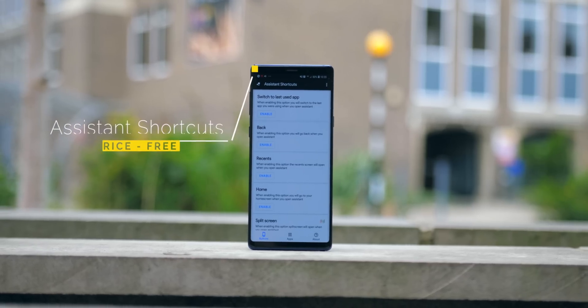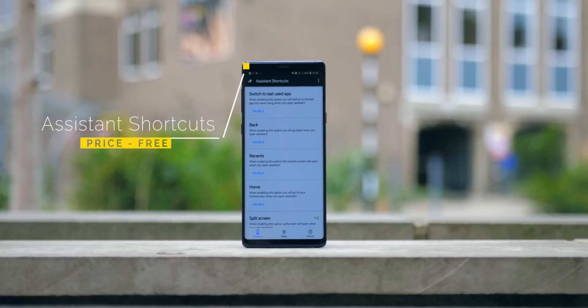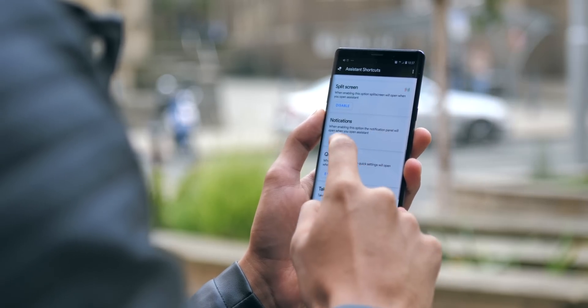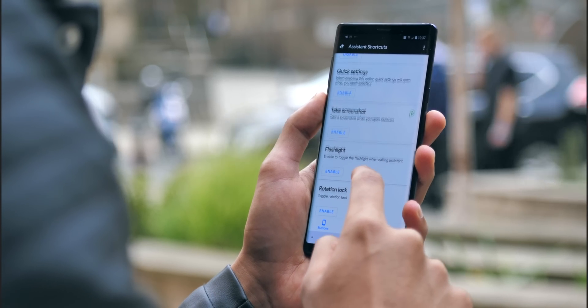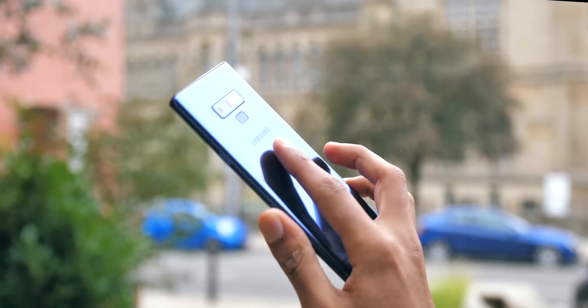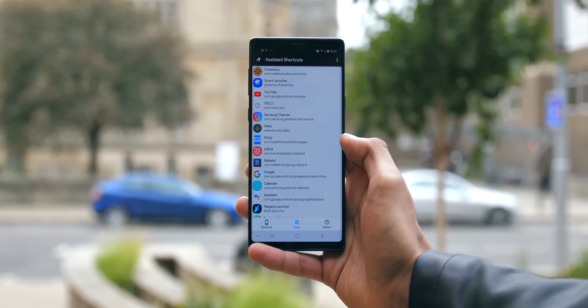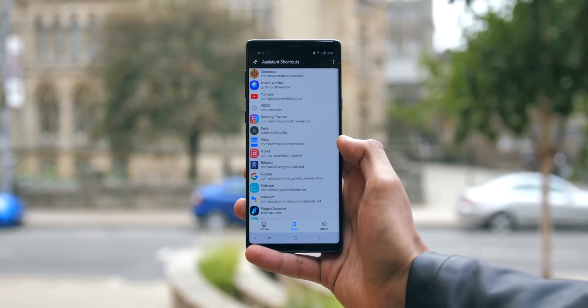For those of you who aren't massive fans of Google Assistant, this mod is a way to get some slightly different functionality out of it. Once enabled, it allows you to remap the action that would have previously brought up the Google Assistant to quite a few other different things. For example, you could make it turn the flashlight on, or you could use it as a shortcut to open up any one of the applications installed on your phone.